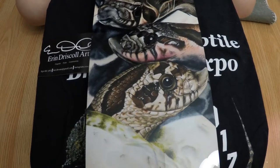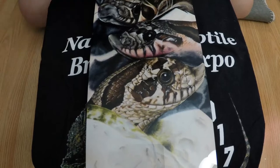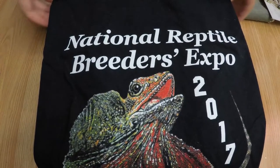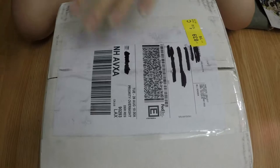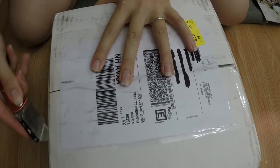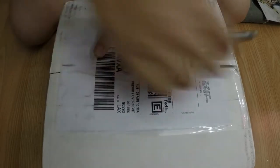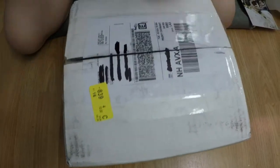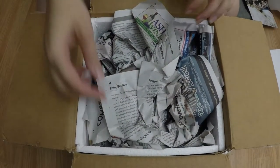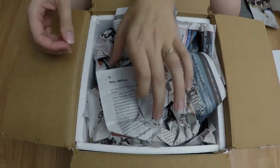Now we have to find a place to put it. I've got an unboxing for you guys — let's see what we've got in here. I should note that this box came from the one and only Brent Bumgardner. He is the name in Hognose Snakes, or at least one of the very few names in Hognose Snakes. Most of our line comes from him because he produces just incredible quality animals.